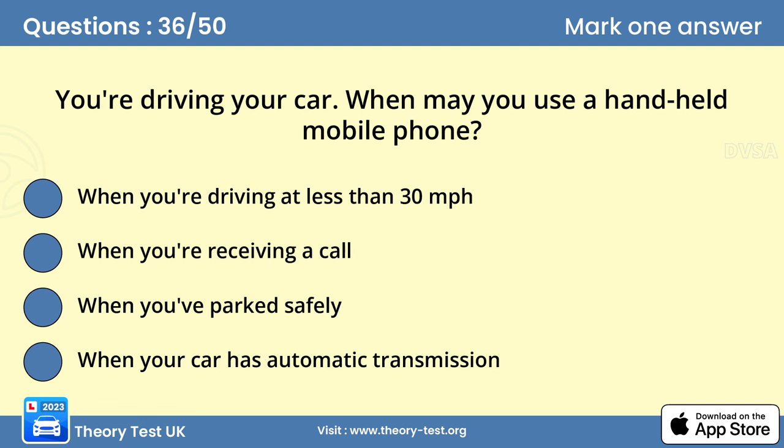Question 36: You're driving your car. When may you use a handheld mobile phone? Answer C: When you've parked safely. It's illegal to use a handheld mobile phone while you're driving, except in a genuine emergency. Even using a hands-free kit can distract your attention. Park in a safe and convenient place before receiving or making a call or using text messaging. Then you'll also be free to take notes or refer to papers.